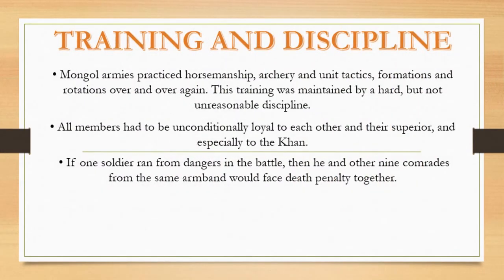The Mongol army practiced horsemanship, archery, unit tactics, formations, and rotation over and over again. This training was maintained through hard but reasonable discipline. All members had to be unconditionally loyal to each other and their superiors, especially to the Khan. If one soldier fled from battle, he and the other nine soldiers from the same unit would all face the death penalty.